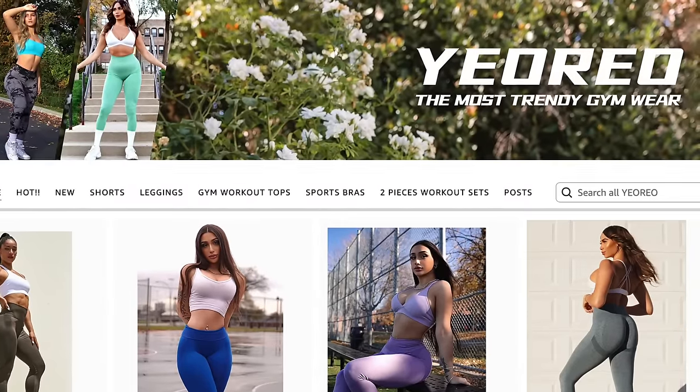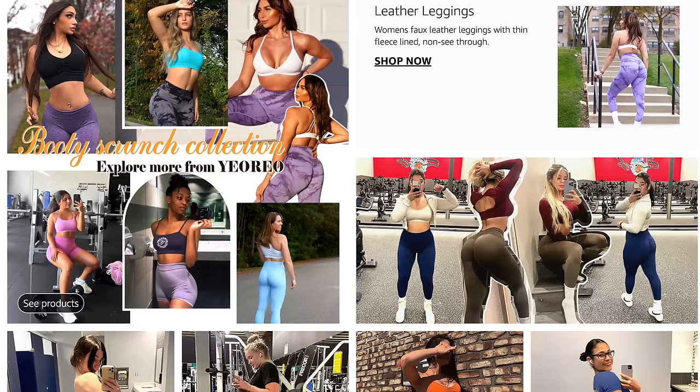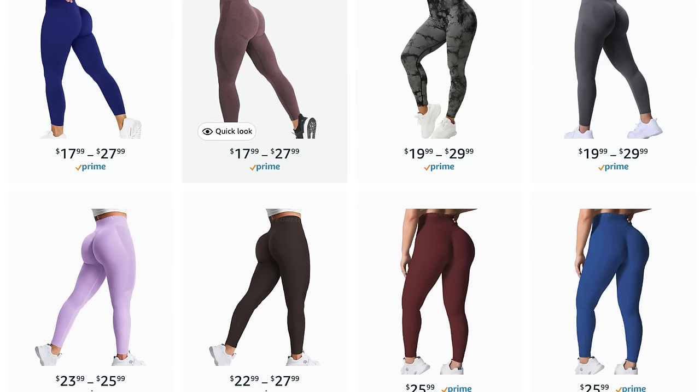Thank you so much to Yorio for sponsoring today's video and sending these pieces out for my review. I noticed that they do a lot of trendy activewear — styles and designs we've all seen. They actually make it known on their Instagram that they specialize in keeping up with the trends. So if something's super popular, you can probably eventually see it on there, but for a much more affordable price.